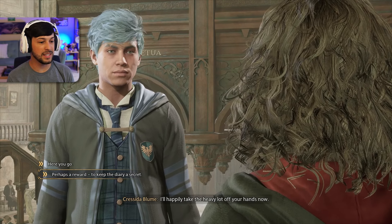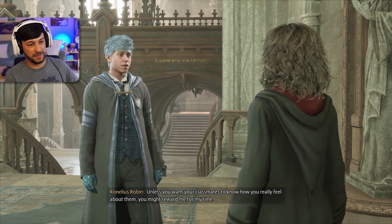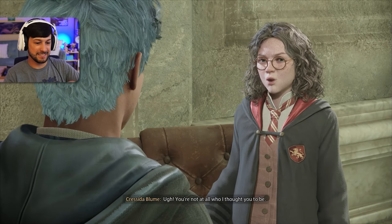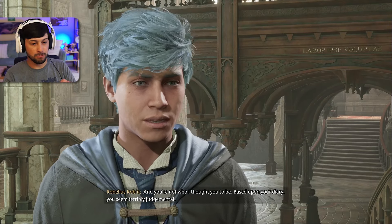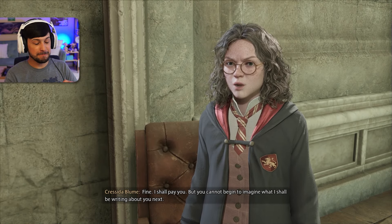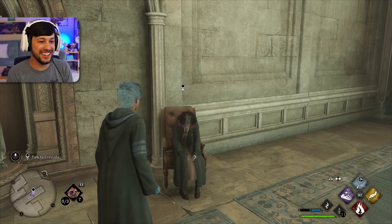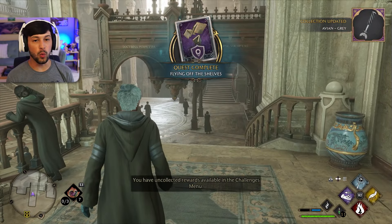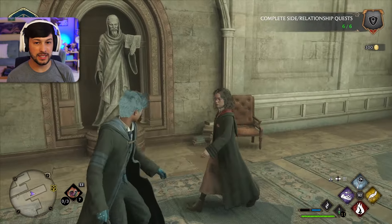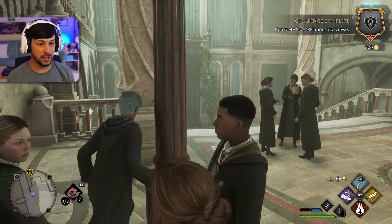Perhaps a reward to keep the diary a secret. Unless you want your classmates to know how you really feel about them, you might reward me for my time. You get them, Ronnie. You're not at all who I thought you to be. Yeah, perhaps I'm not. Based upon your diary, you seem terribly judgmental. Fine, I shall pay you. But you cannot begin to imagine what I shall be writing about you next. We're evil — we had 300 galleons. We are not playing around.